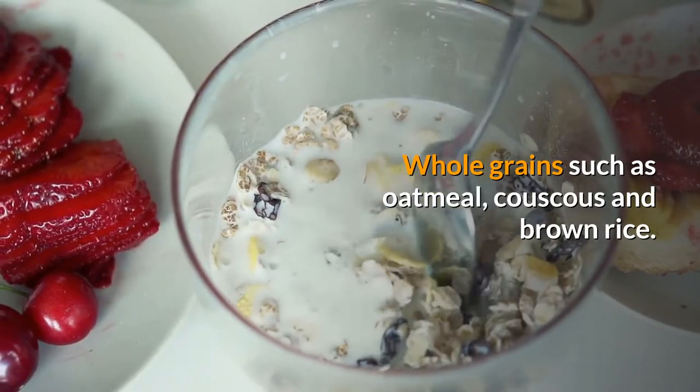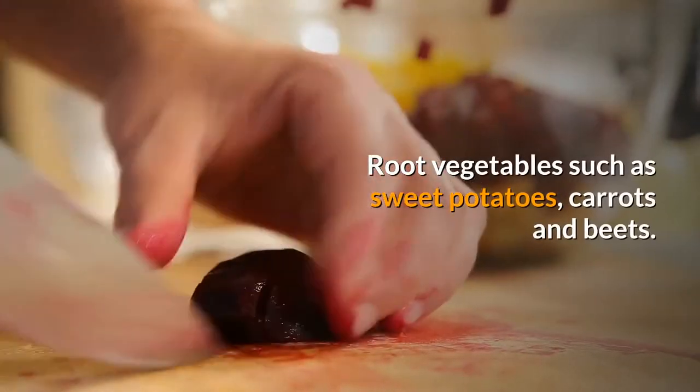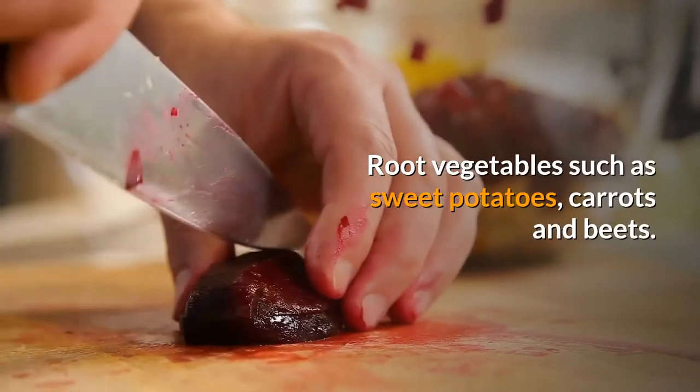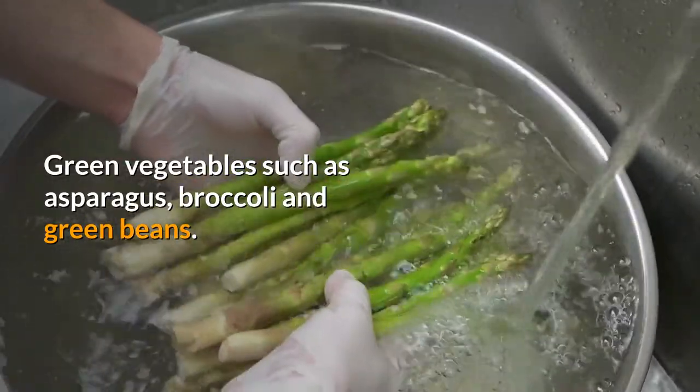Whole grains such as oatmeal, couscous and brown rice. Root vegetables such as sweet potatoes, carrots and beets. Green vegetables such as asparagus, broccoli and green beans.